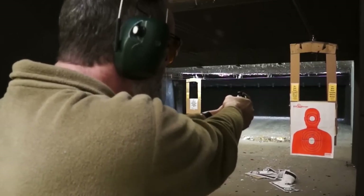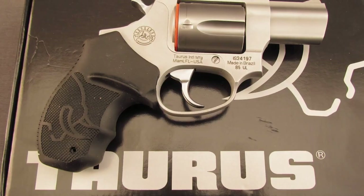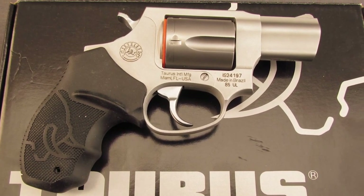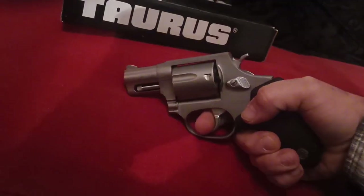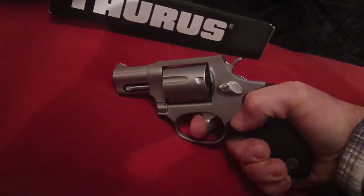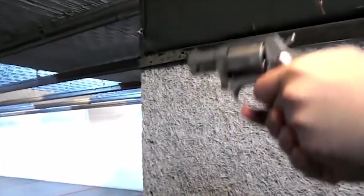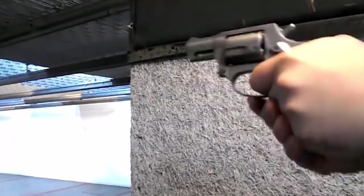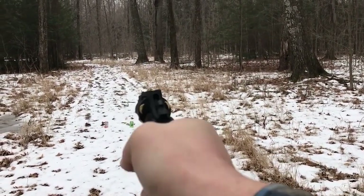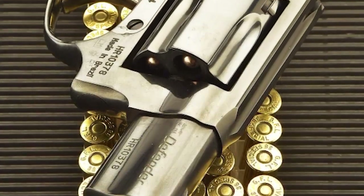The Taurus Model 85 is comfortable to hold and looks good. It might take some time getting used to the cylinder release — some say it is a little difficult, but with time it should feel smooth. The design makes maintenance easier than expected. It is a popular choice for concealed carry due to its compact size and reliability, with a double-action trigger system and fixed sights making it a reliable and accurate firearm.